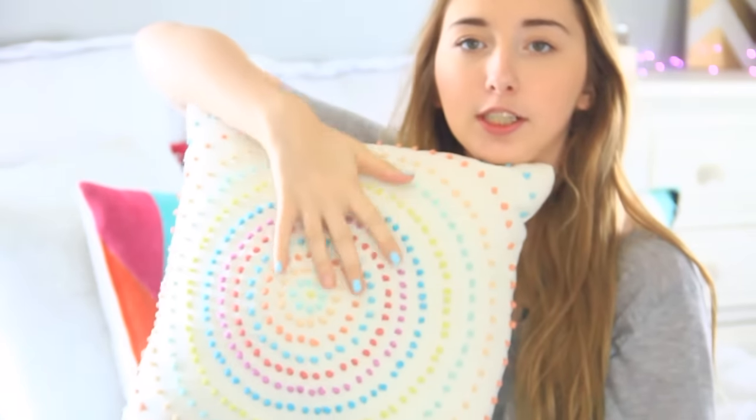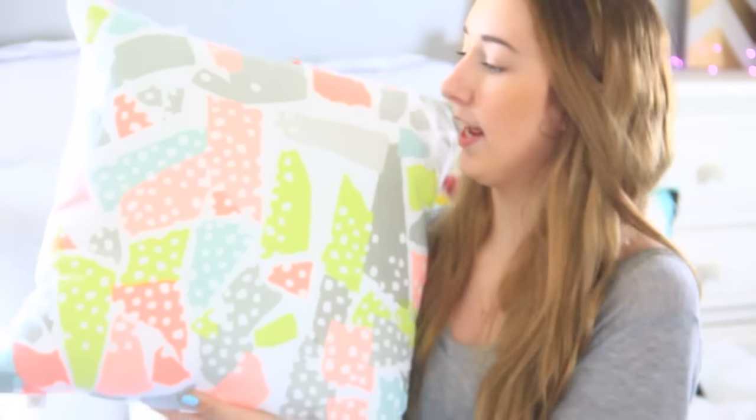The next few things I got from Target are pillows. So I got this pillow, which has like a circle-y patterned design. I'm going to have all of the pillows linked down below if I can find them. It's really cute, that's why I got it. And then I also got this pillow — I got this one today at the store and it was on clearance for like $13. This next one I got from Target today and it was actually only about $9.50, which is really good for one of these pillows.